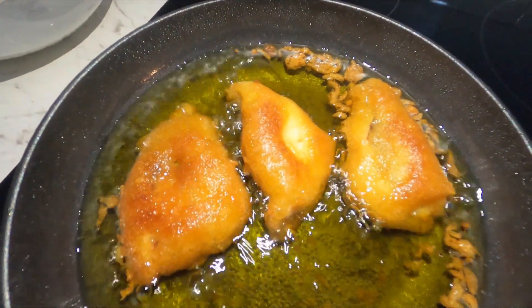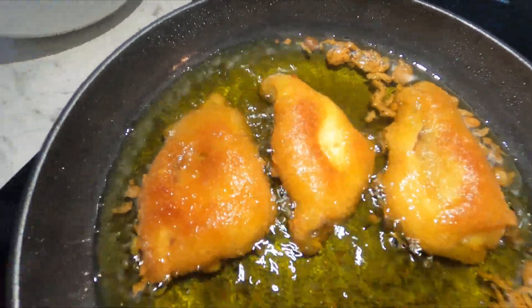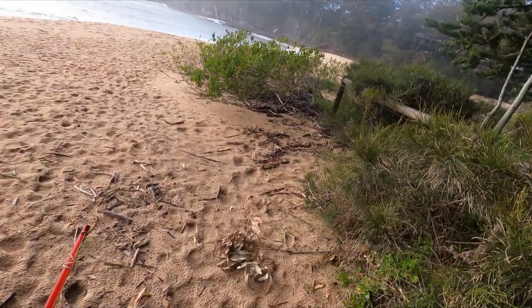Look at these babies go — beautiful blackfish, keep it coming! Stormy day, rain's coming. Oh crud, rain — my timing's not so good.